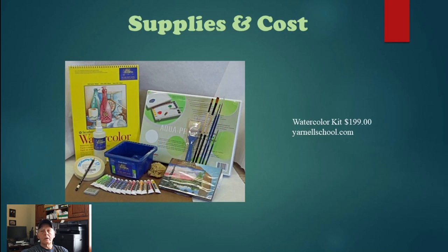Watercolor uses paper rather than canvas, so the kit includes watercolor paper, brushes, and your colors. Watercolor is only $199 in this case, and it's even cheaper than that because you don't have to buy canvases. Watercolor is a pretty cool way to start painting, but ultimately you choose what type you want to do.